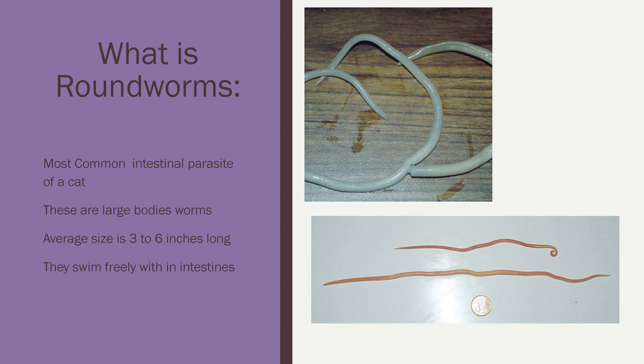So what is a roundworm? Roundworms are the most common intestinal parasite of a cat. These are large-bodied worms — the average size is three to six inches long — and they swim freely within the intestines because they do not attach to the wall.